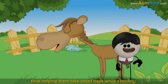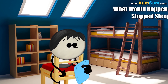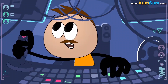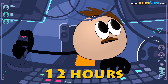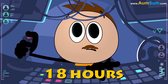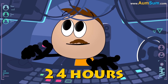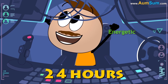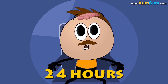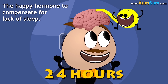What would happen if we stopped sleeping? We will have to sell our beds. No. How long have you gone without sleeping — 16 hours, 18 hours? Don't you feel tired, longing to sleep? However, if you stay awake for around 24 hours, something completely opposite happens — you feel energetic, positive, and happy. Why? Because the brain secretes extra dopamine, the happy hormone, to compensate for lack of sleep. But this doesn't last long.